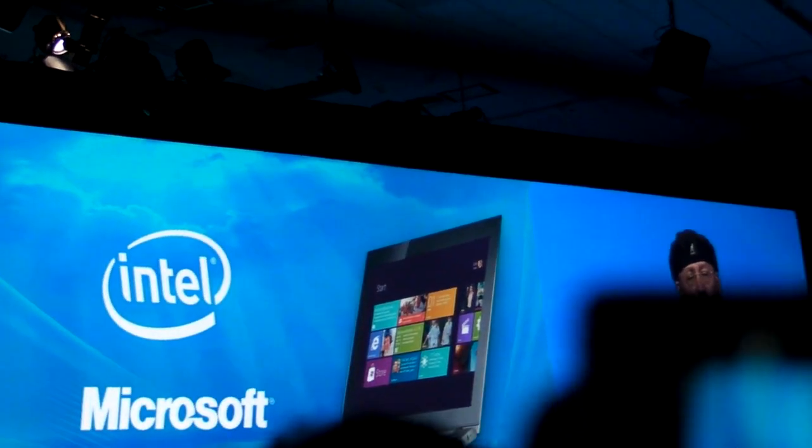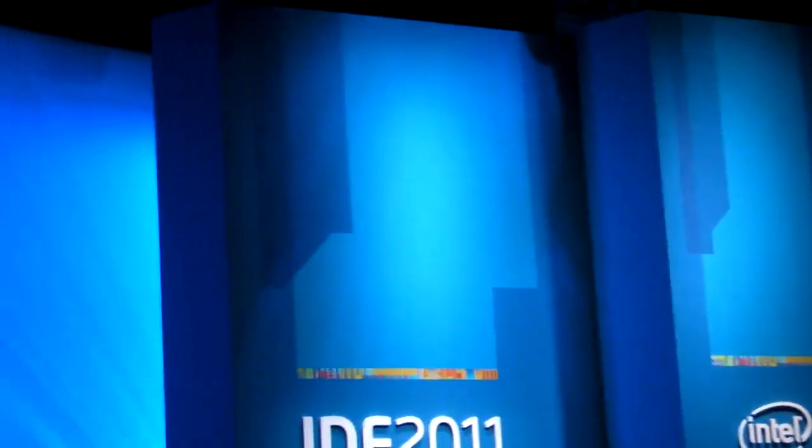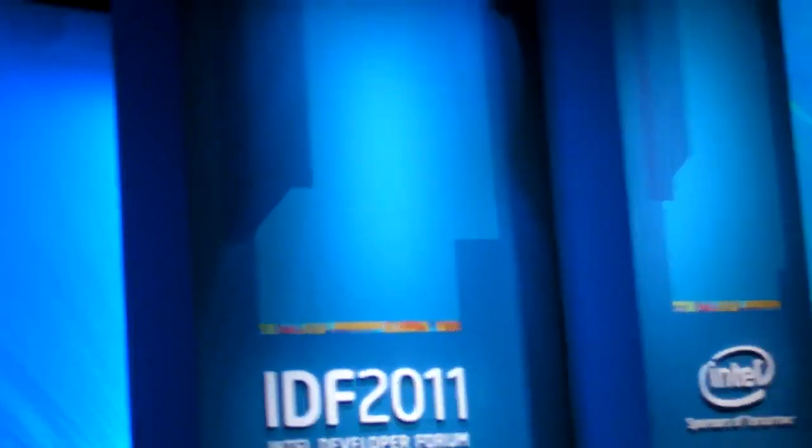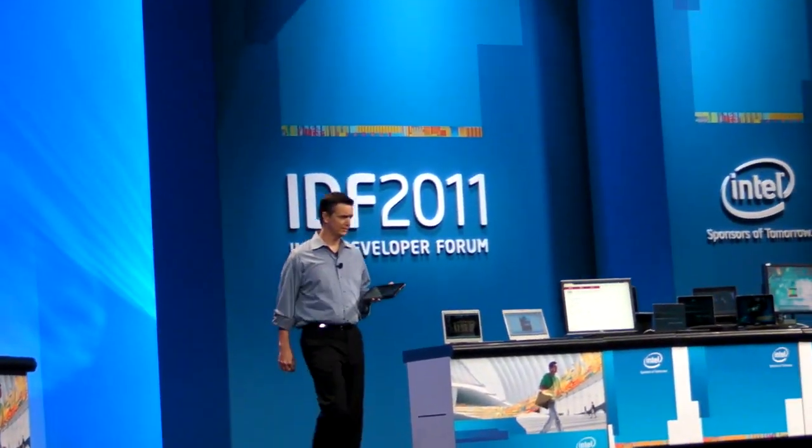In order to show you a demo, I would like to invite on stage Brett Carpenter, Director of Program Management for Windows Ecosystem Group, who flew directly from the Build Conference to be on stage with me here. Give it a hand to Brett.